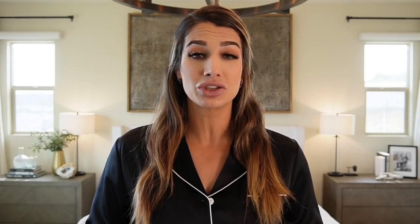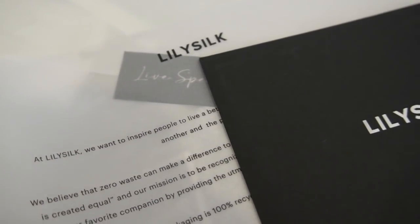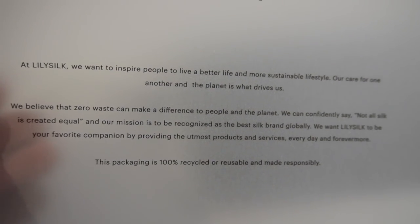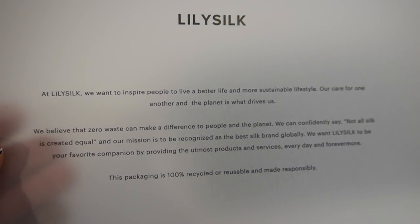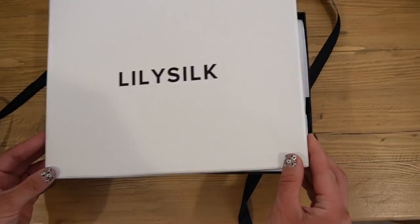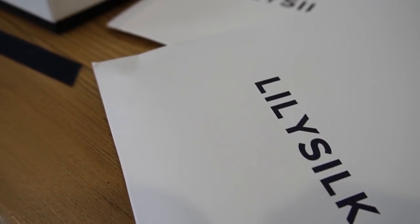The fashion industry is the second largest polluter in the world, right after the oil industry. It accounts for about 10% of global carbon emissions and is the second largest consumer of the world's water supply, and it pollutes the ocean. Lily Silk believes that zero waste can make a difference — they're working with TerraCycle, a recycling company committed to zero waste production, and all of their packaging is made from 100% recycled material.